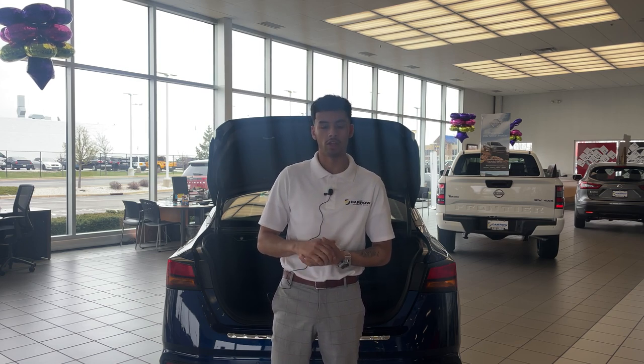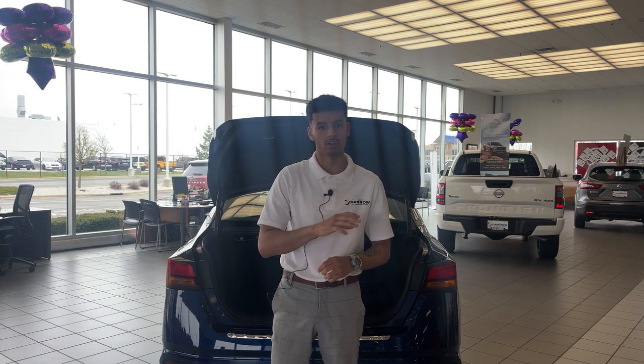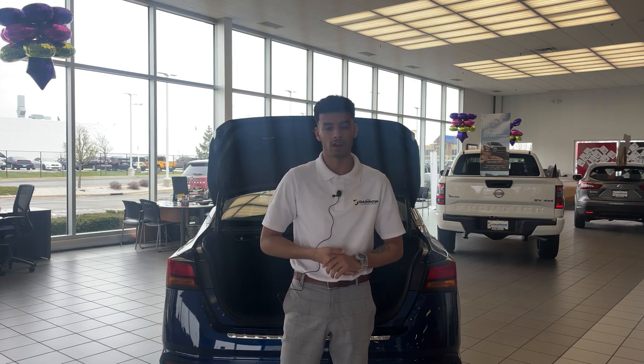Then we can also figure in price. You'll have your residual amount along with your taxes, titling, etc. We'll get that all figured out for you.